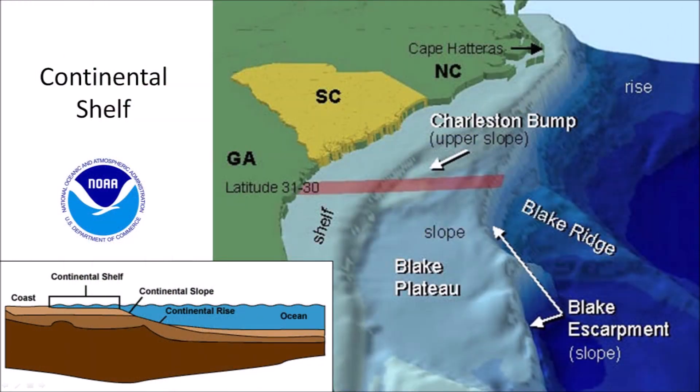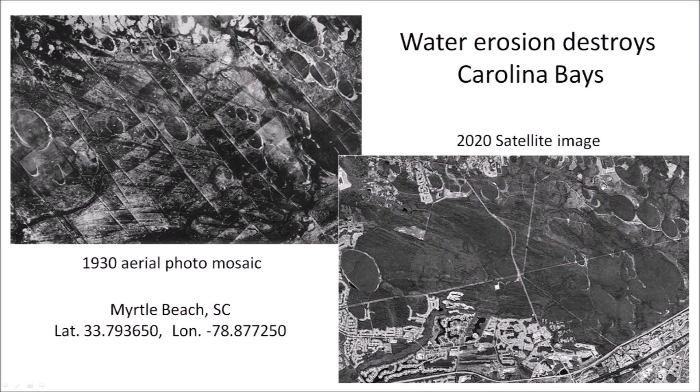The National Oceanic and Atmospheric Administration has a nice illustration of the South Carolina coast showing the continental shelf that is covered by relatively shallow water. This shelf was exposed when the sea level dropped during the glacial periods. South Carolina has been the focus of Carolina Bay research since the regularity of the bays was first noticed in aerial pictures from the 1930s. When we compare the number of bays in contemporary satellite images, we can see that many bays have been destroyed by 90 years of water erosion from rain, hurricanes, and storm surges.